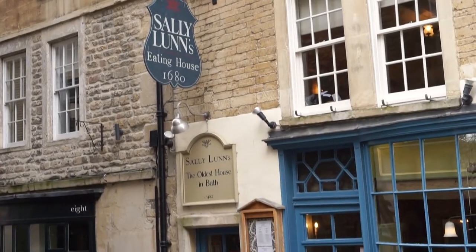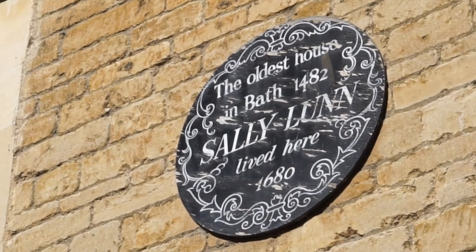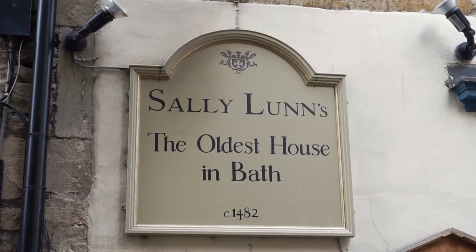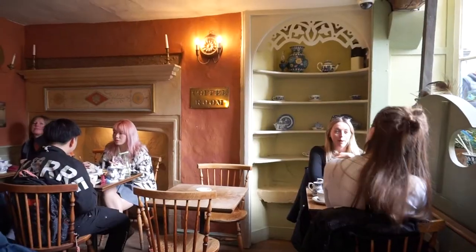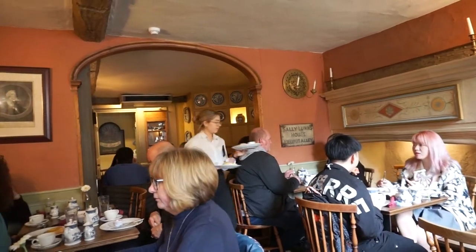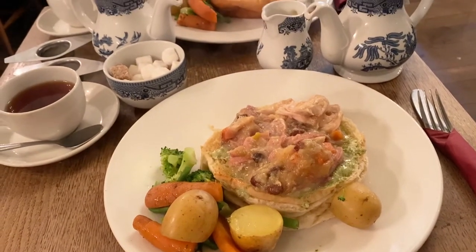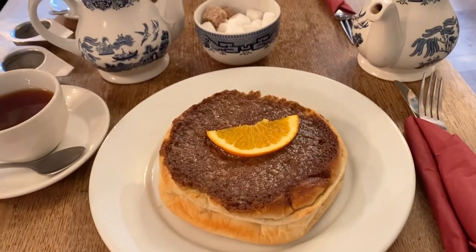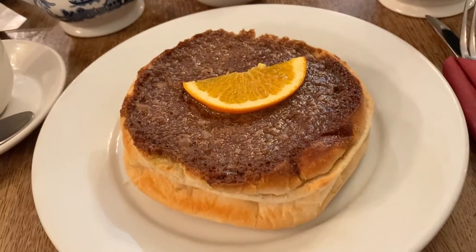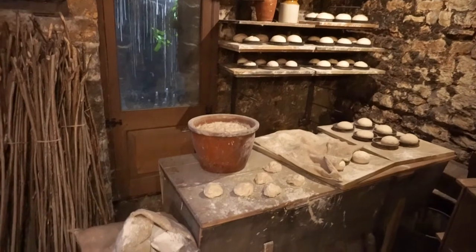Sally Lunns is one of the top tourist destinations in Bath, not only for the delicious buns but for the history woven into the place. The story goes that all the way back in 1680, Solange Louillon, a Huguenot refugee, arrived in Bath after escaping persecution in France and found work in a bakery. She started selling baked goods from her basket in the streets of Bath. But due to her French name being difficult to pronounce, she soon became known as Sally Lunns. She started to bake fluffy, rich, brioche-style buns which could be enjoyed with either savoury or sweet toppings, and they quickly rose to popularity in Georgian England — so much so that high society specifically came to this bakery requesting the Sally Lunn bun.